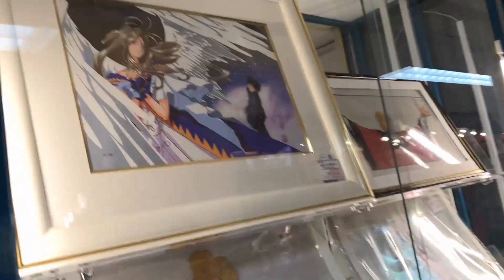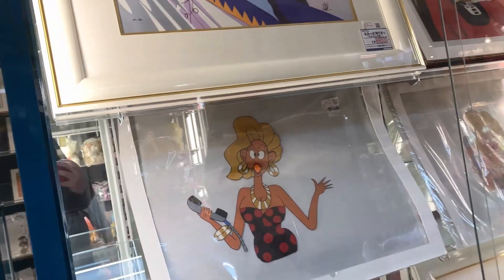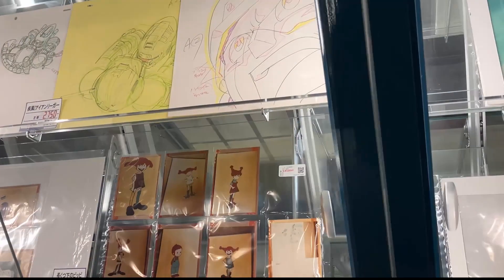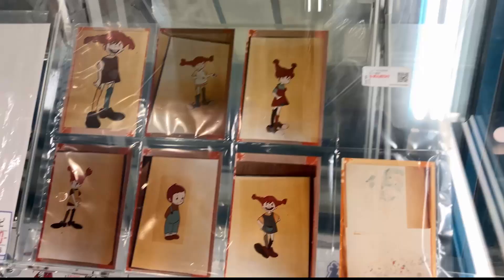Wow, they even got the original line sketches. This place seems to have a lot of anime goodness — they even got signed scripts. Wow, this is a really rare find here. This is a photo of original character designs from the abandoned Pippi Longstocking anime — it was going to be made by Miyazaki himself, but unfortunately they could not quite work out the rights.